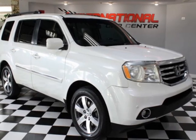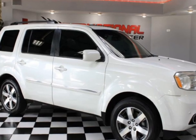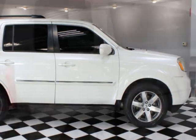Take a look at this 2013 Honda Pilot, fully loaded, just serviced. This vehicle has just under 114,000 miles. For your protection, a warranty is available for this vehicle.